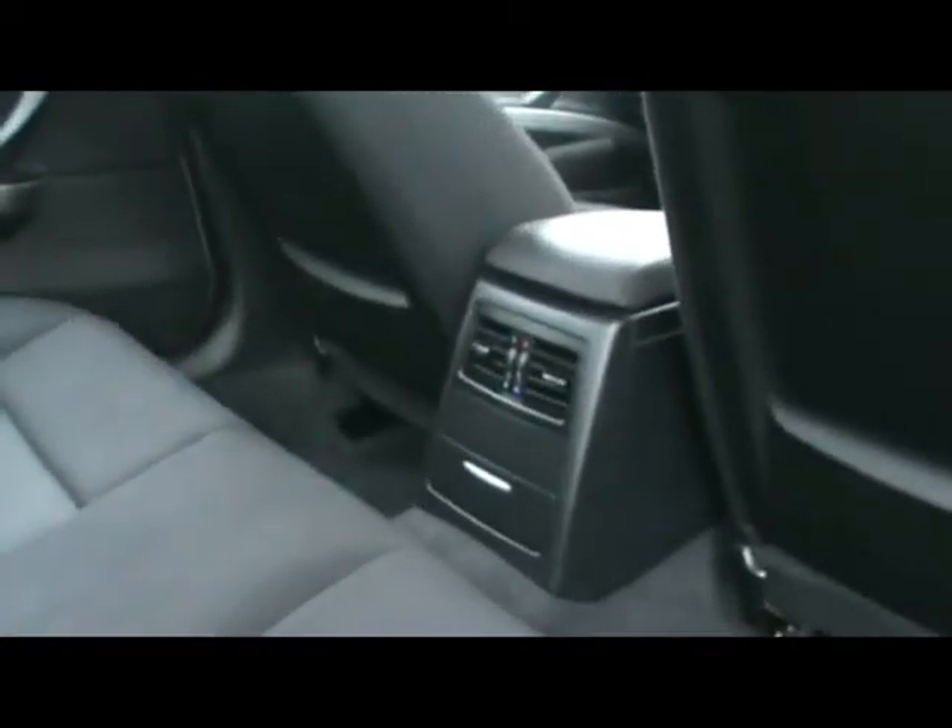Full cloth interior, really nice and well looked after — there's no rips, tears or stains to any of the seats. And we've got great air conditioning and heating.